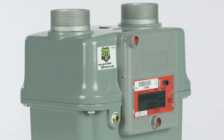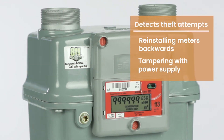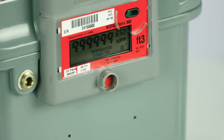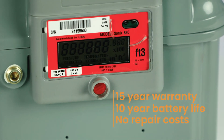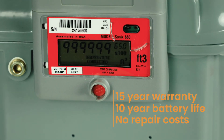The benefits don't end there. They can detect theft attempts, such as reinstalling meters backwards and also tampering with power supply. They are also fully programmable for fixed-factor billing. A 15-year warranty, 10-year battery life, and no repair costs make this line an appealing option for anyone looking for a better meter solution.